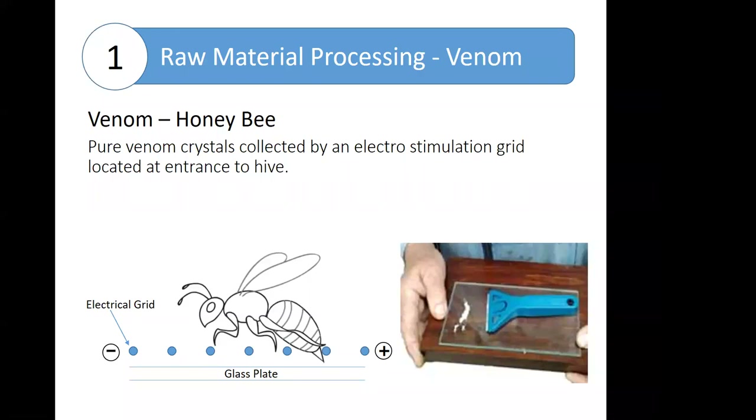We'll move to venoms. To collect honey bee venom, an electrostimulation grid is set up at the entrance to hives. A mild electrical current is applied that causes the bees to involuntarily sting downward, which deposits a drop of pure venom on a glass plate. The bee is unharmed, the venom air dries, and the resulting crystals can be scraped off that plate. That is the source material provided to the manufacturers.